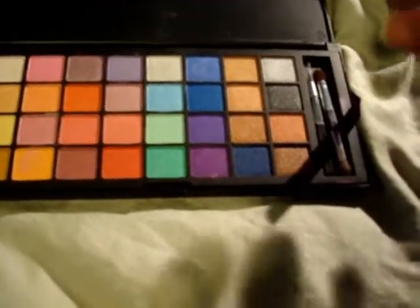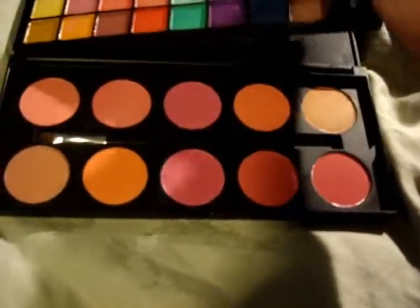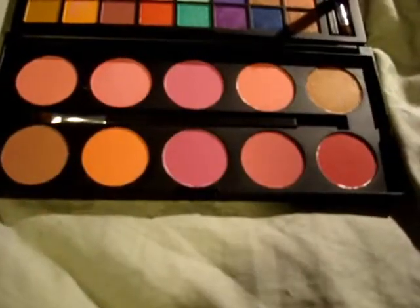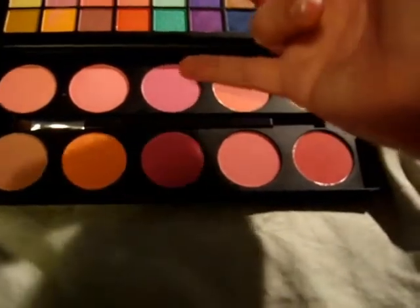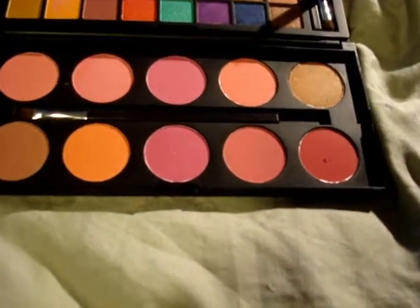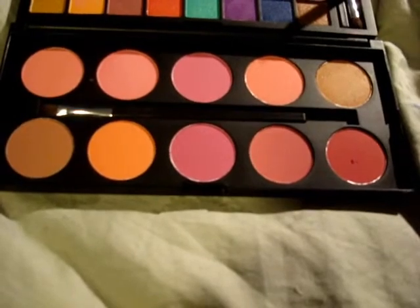They're great — just throw in a few colors and you're good to go. This also comes with blushes. You've got your bronzers here. You have to be very careful when using these blushes because they are very pigmented, especially this color and this color. They're very, very dark, so make sure that you use just a little bit, pat it on, and make sure you blend, blend, blend.